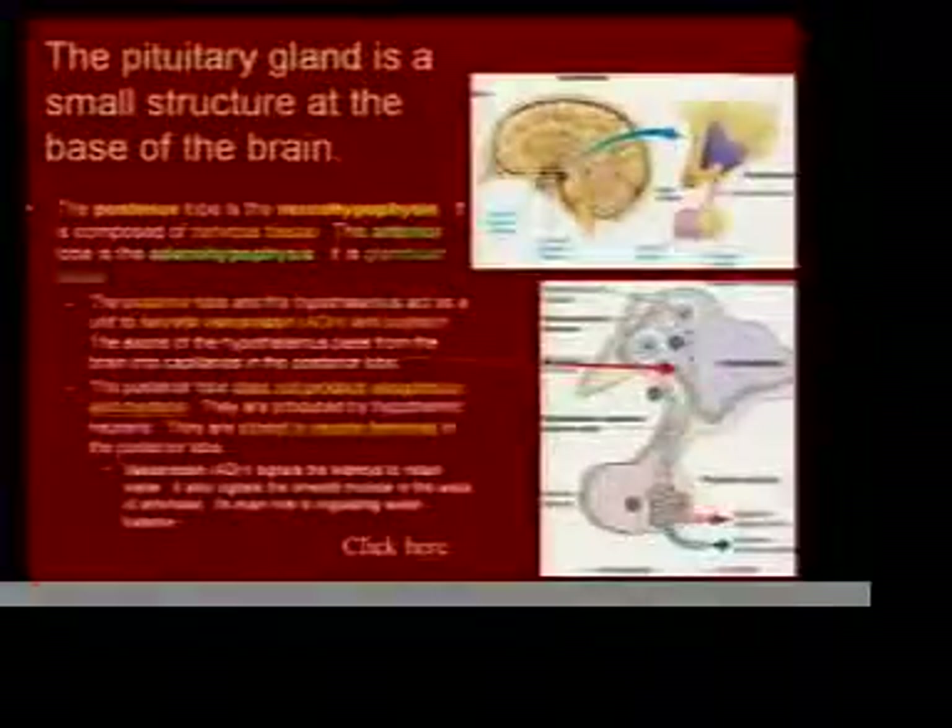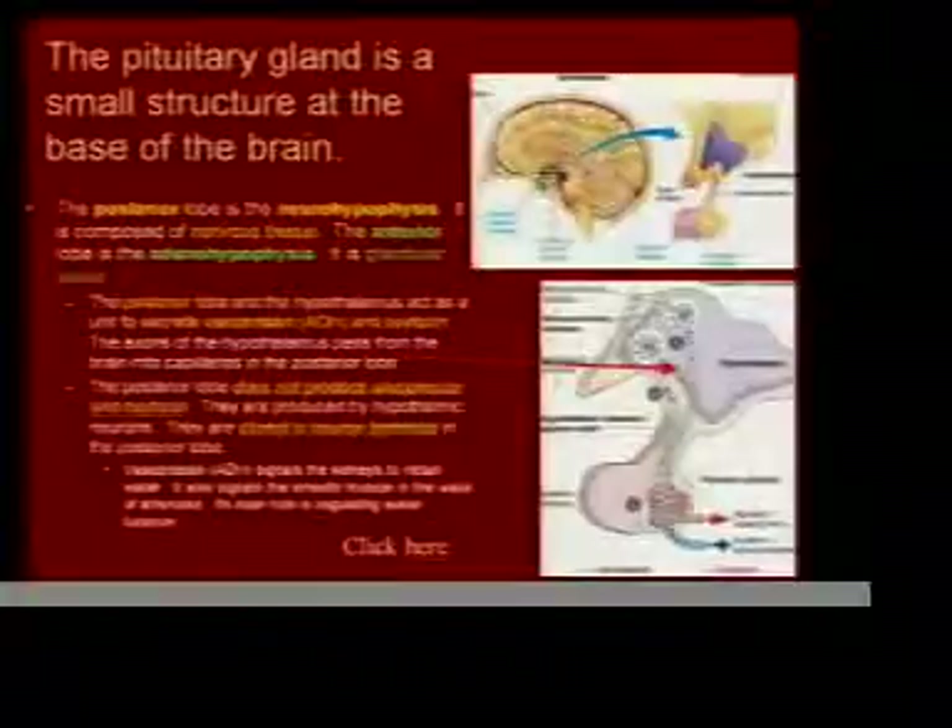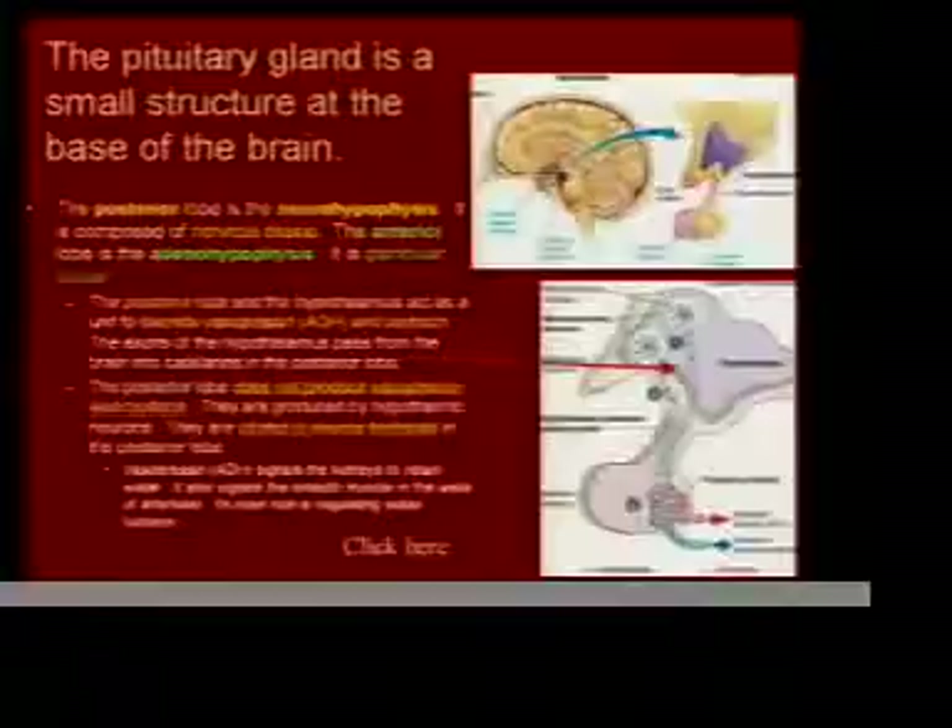Now the pituitary gland — now we're getting into the actual types of hormones. Here's the very small pituitary gland.